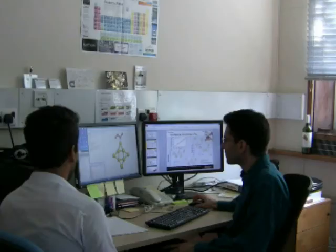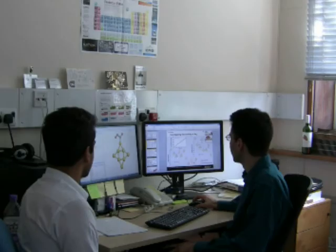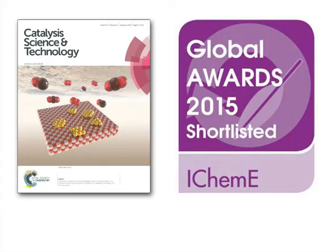This is a significant step forward towards understanding these materials and designing effective and economical catalysts for sustainable technologies. The study has been featured as the cover article in the January issue of Catalysis Science and Technology, and has been shortlisted for the IChemE Global Awards 2015.